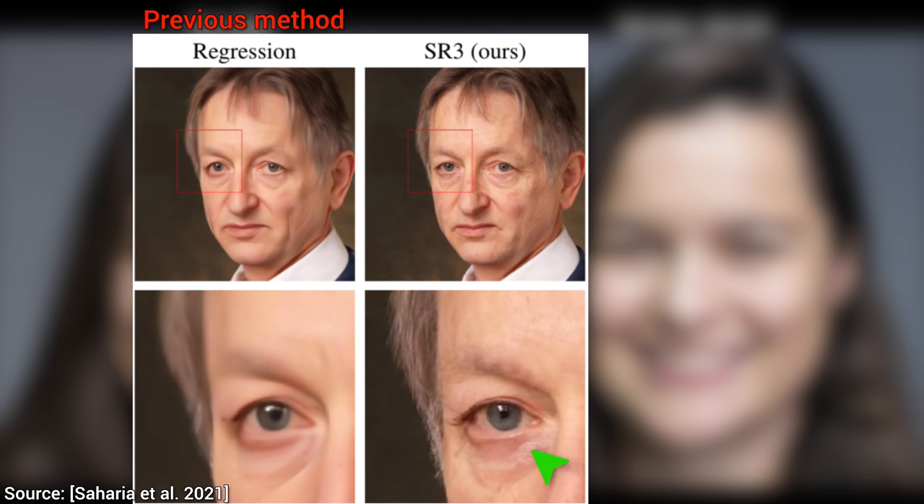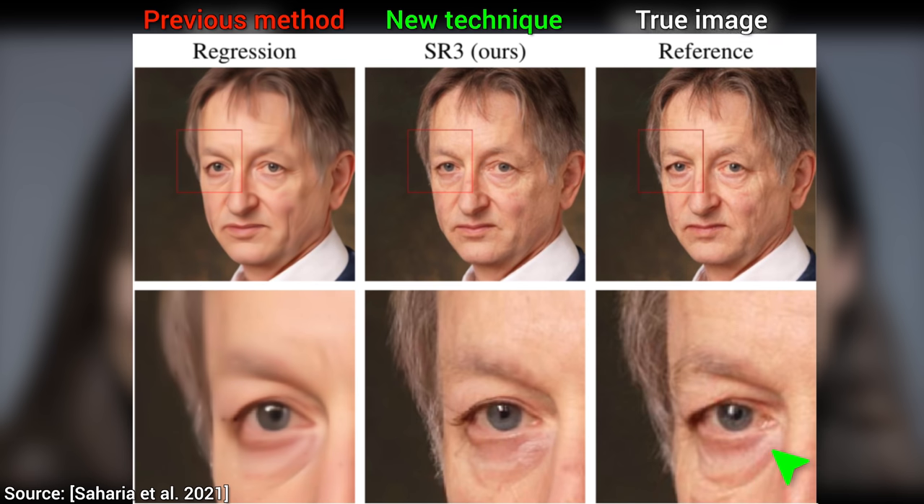Previous regression-based methods perform reasonably well; however, if we take a closer look, we see that the images are a little blurry — high-frequency details are missing. Now, let's see if the new method can do any better. This looks great, but we are fellow scholars here — we know that we can only evaluate this result in the presence of the true image. We would have to zoom in real close to find out that the two images are not the same. Fantastic.